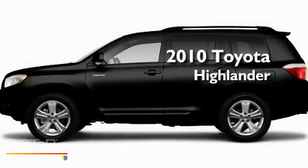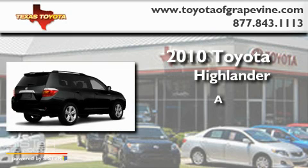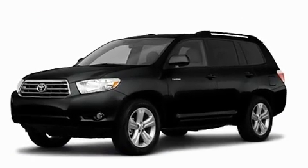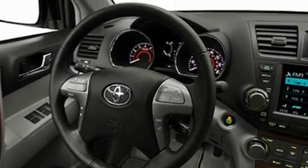This is a brand new 2010 Toyota Highlander. Its top features include a power passenger seat, cruise control, a rear view camera, and leather interior trim.